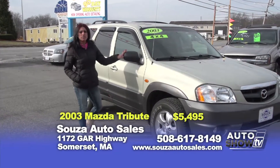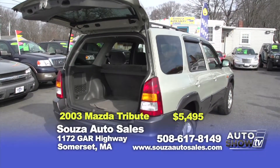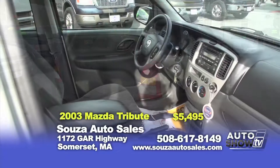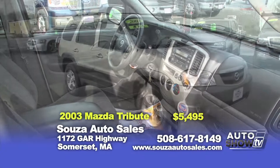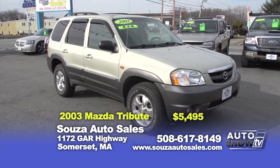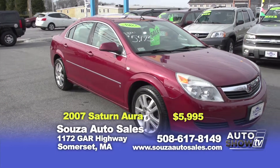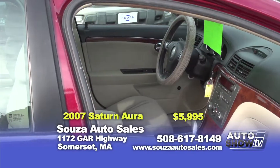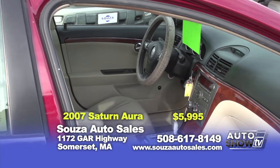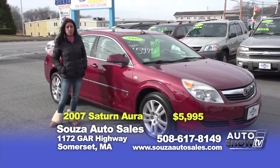Here we have a nice family vehicle that will get you through the winter — it's a 2003 Mazda Tribute. This compact SUV is great in the snow and is equipped with power windows, locks and sunroof. It's on special for $5,495 here at Sousa's with a one-year powertrain warranty. Check out this clean 2007 Saturn with front wheel drive, equipped with power windows, locks, new tires and a CD player, offered at $5,995 with a one-year powertrain warranty.